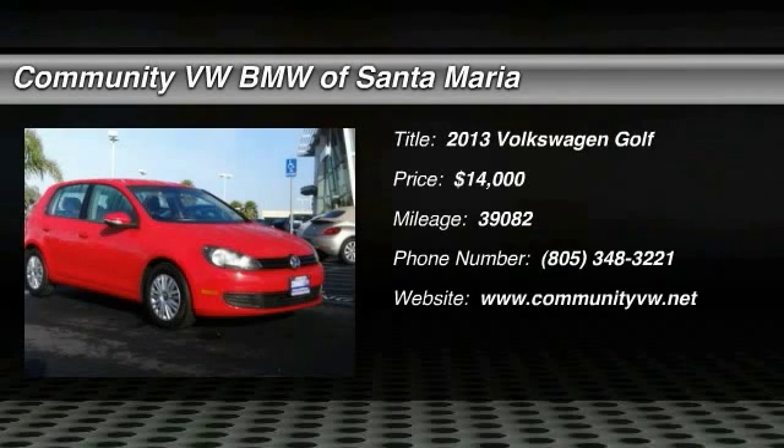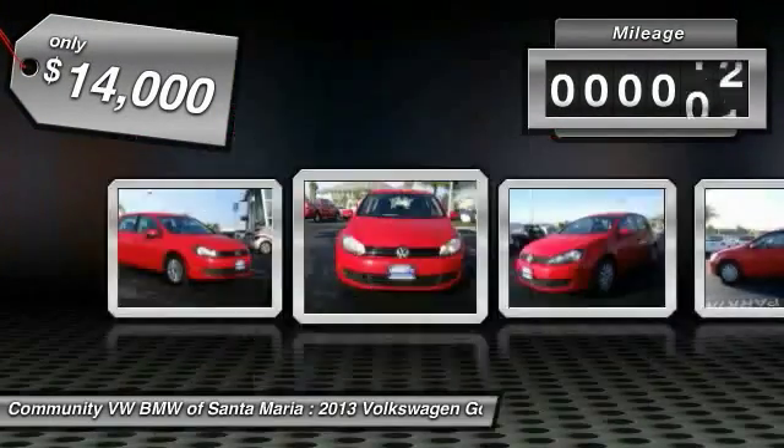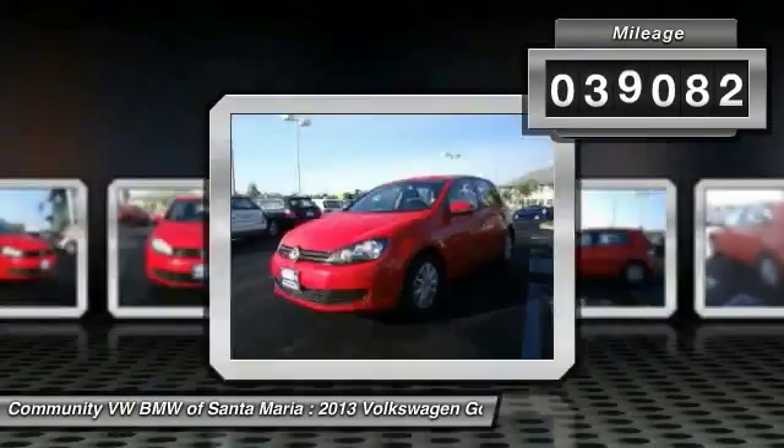The 2013 VW Golf — it's the original fun-to-drive hatchback. Drive one today; it's priced below $15,000. This vehicle has less than 40,000 miles.